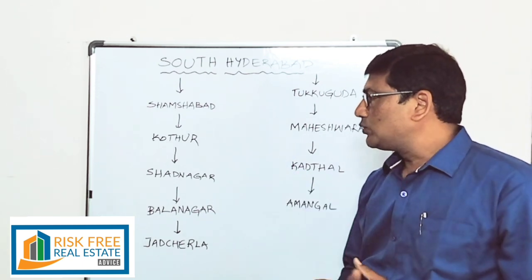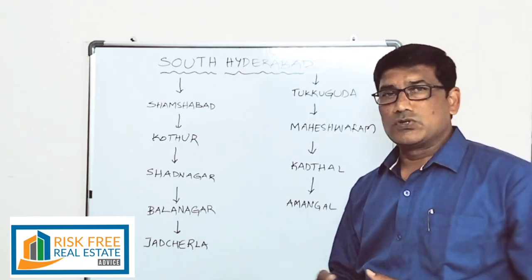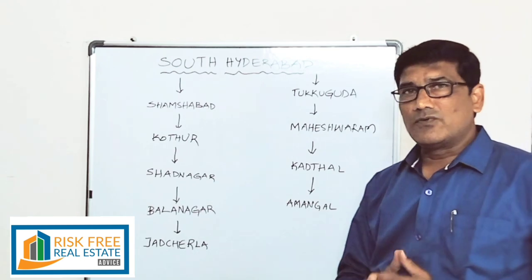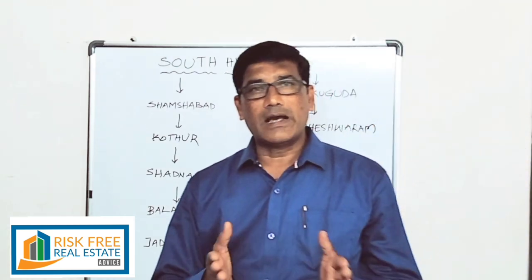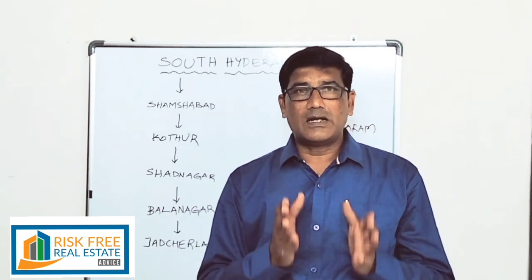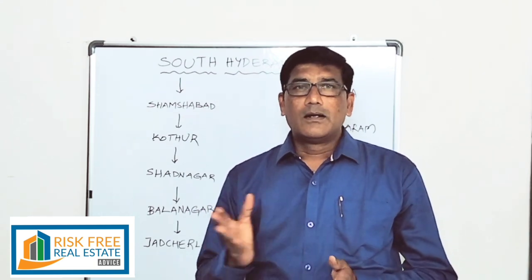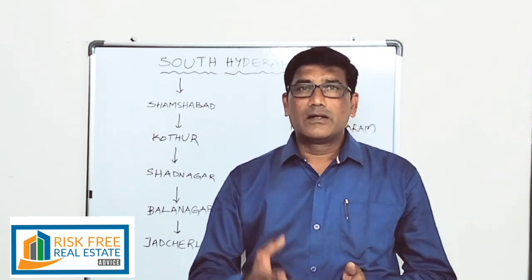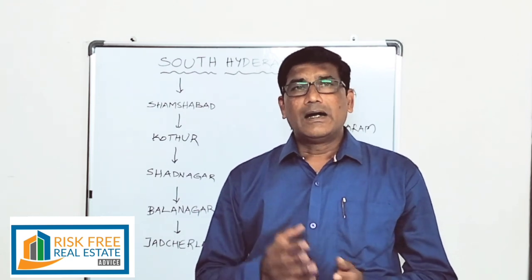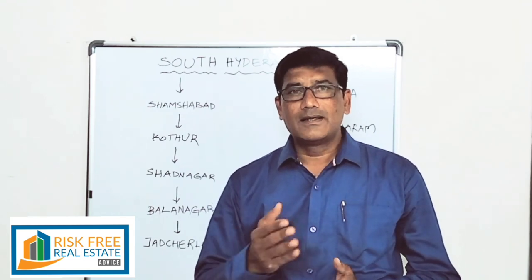The first and foremost important factor, as I informed you in my previous video, is employment projection. In every location where employment projection is strong, people will start migrating. As the number of migrated people accumulates in that location, there is immediate residential demand and resale activity.